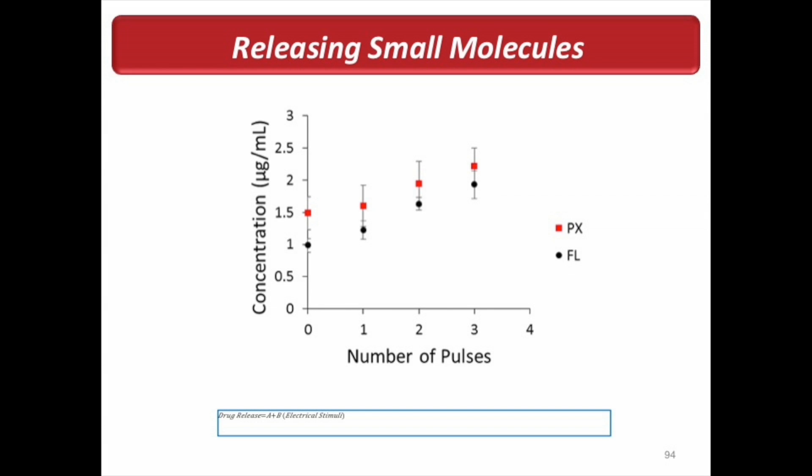The reason this linear release is significant is that you can develop a precise relationship between the drug release and the electric stimulus applied. If you know how much drug you need, you know exactly what electric stimulus to apply to release that amount. This can really help in the development of a programmable drug delivery device.